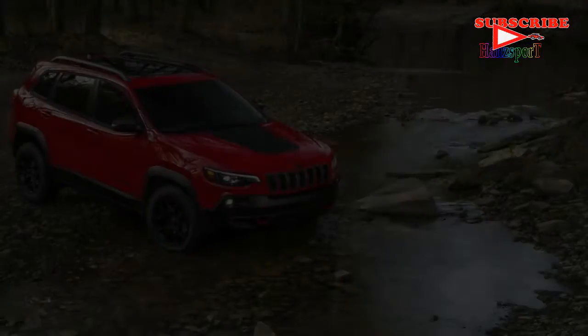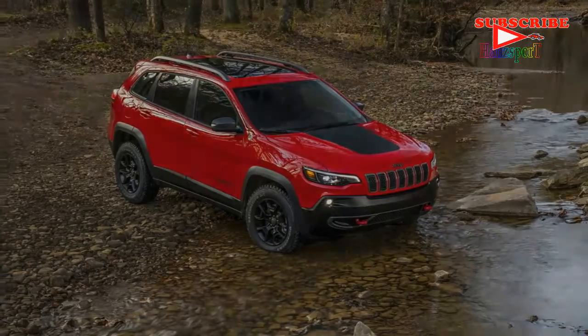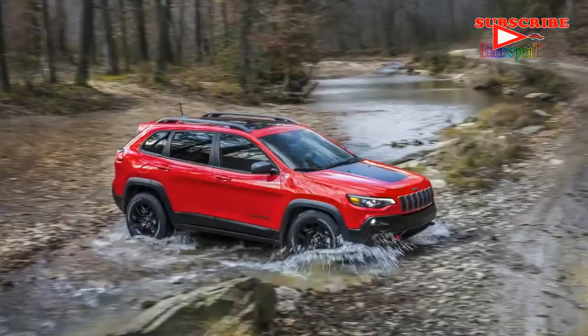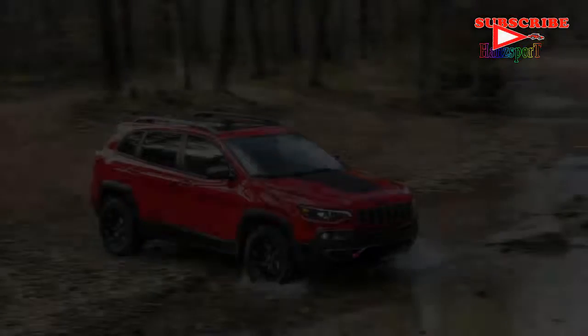Unsurprisingly, it's very similar to what you'll find on the current Jeep Grand Cherokee and Jeep Compass. In addition to the new LED headlamps, the driving lights and fog lamps get a new design.